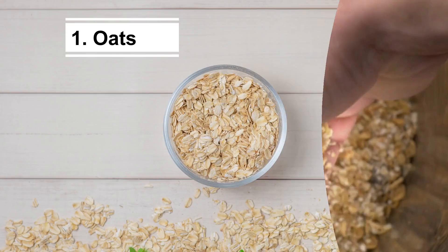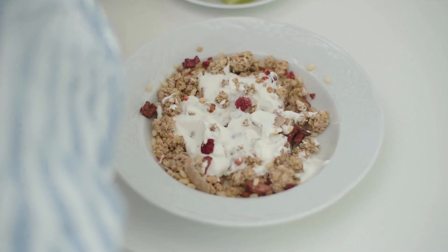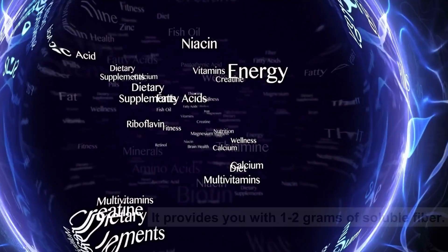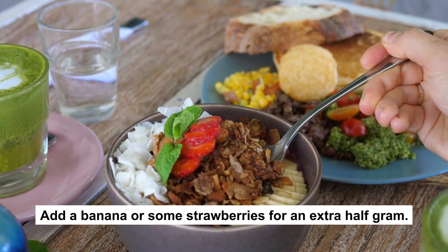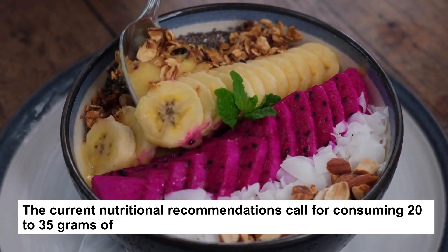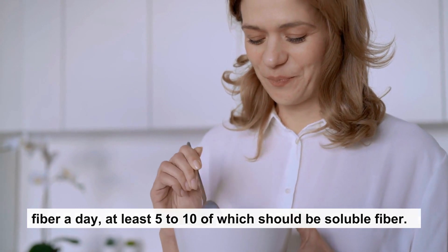1. Oats. One easy first step to lowering your cholesterol is to eat a bowl of oats or a cold oat-based cereal like Cheerios in the morning. It provides you with 1-2 grams of soluble fiber. Add a banana or some strawberries for an extra half gram. The current nutritional recommendations call for consuming 20-35 grams of fiber a day, at least 5-10 of which should be soluble fiber.